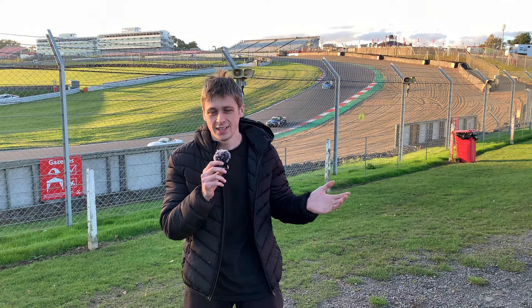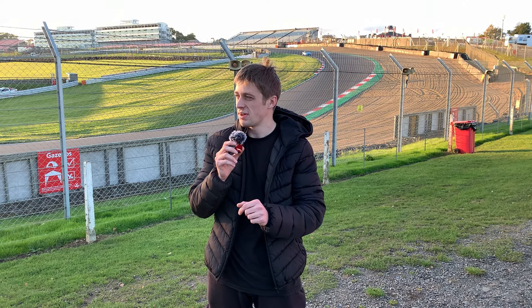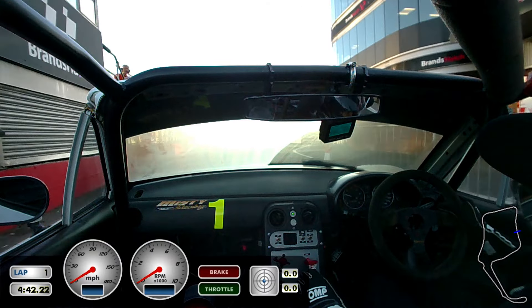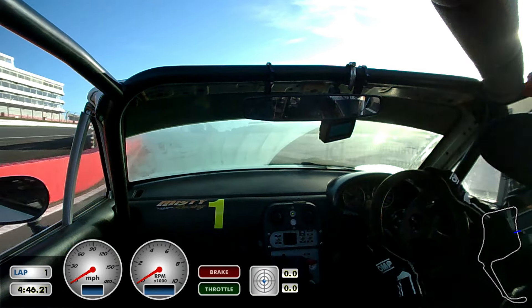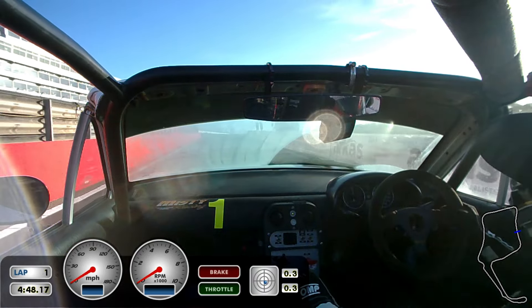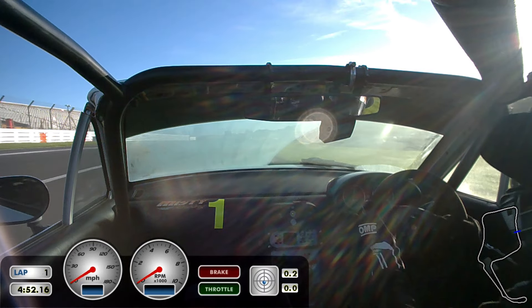Welcome back to my channel. Today we're here at Brands Hatch Circuit. This weekend is the season finale of the Mazda MX-5 Clubman series, racing around the Brands Hatch Indie Circuit. Just finished testing and here's how that went. First session, we were first out early in the morning at 9 o'clock. The track was a little bit greasy just because it had rained the day before, so it was a little bit slidy and we just had to watch out for that.